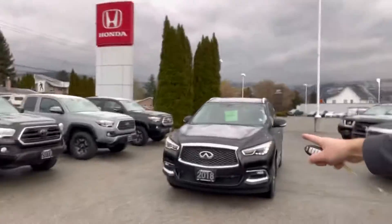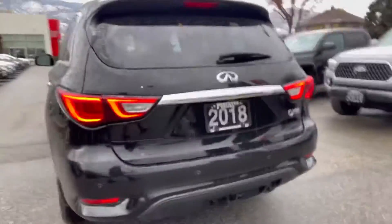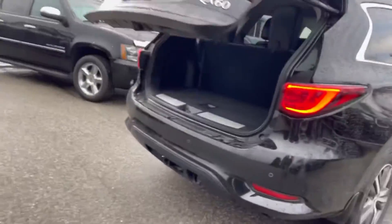Check it out, folks. 2018 Infiniti QX60. This vehicle's got all the features that somebody needs. Powerlift tailgate. Third row seating. Excellent leather interior on this vehicle. Let's take a look inside.